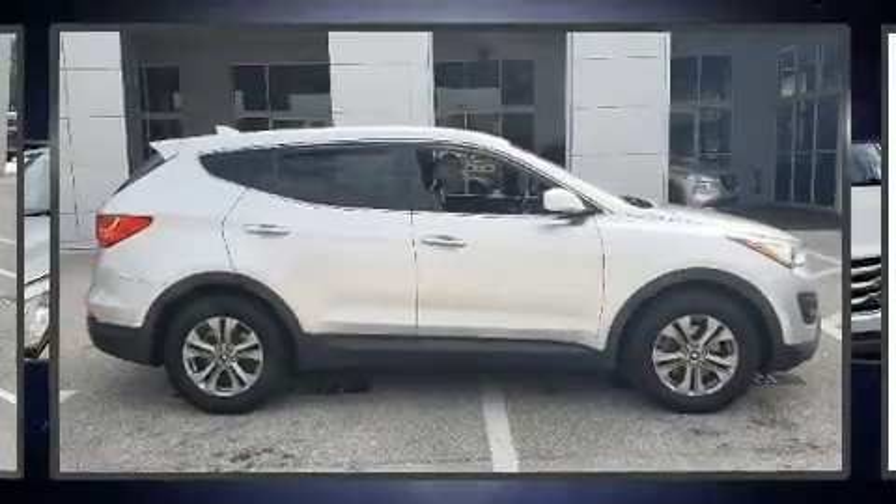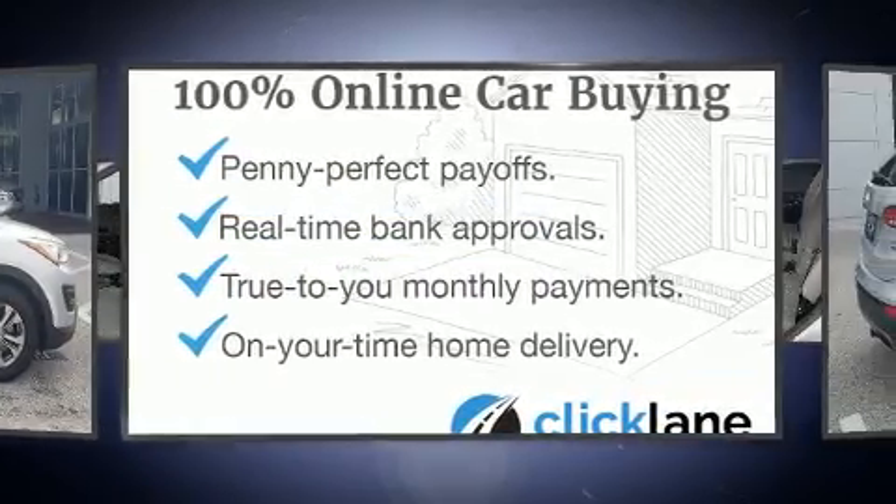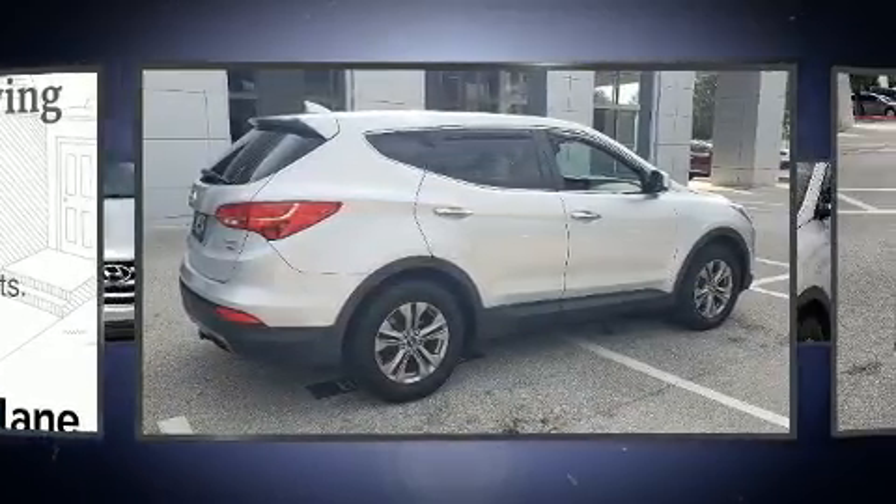Load your family into the 2016 Hyundai Santa Fe Sport. Smooth gear shifts are achieved thanks to the 2.4-liter four-cylinder engine, and for added security, Dynamic Stability Control supplements the drivetrain.